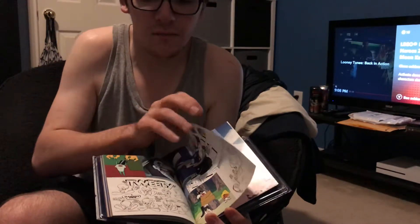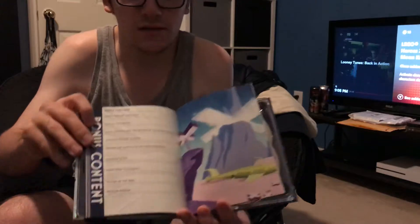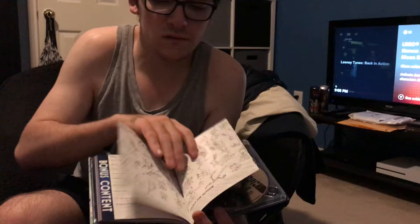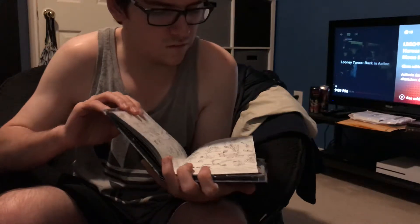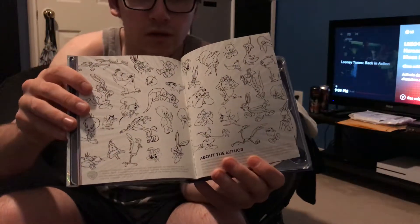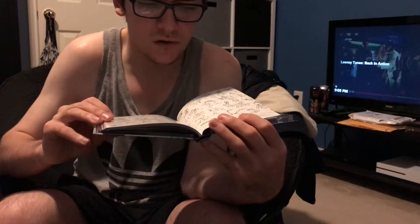Tweety is always trying to get even with Sylvester, but Sylvester never succeeds. Here's some more bonus content. This edition has tons of content, and here are some sketches of the Looney Tunes characters — Porky Pig, Daffy Duck, Bugs Bunny, Tasmanian Devil, Tweety, and Sylvester.